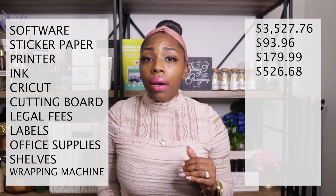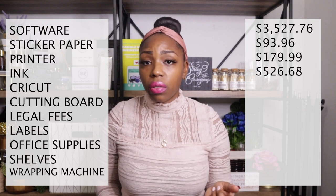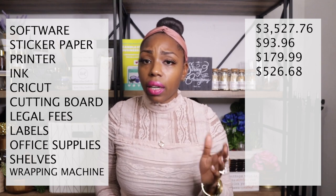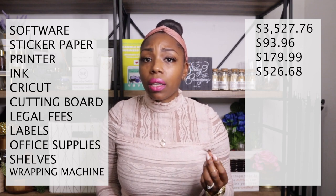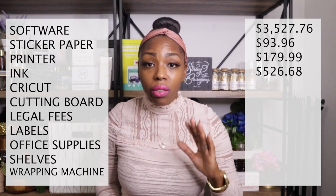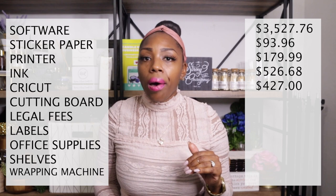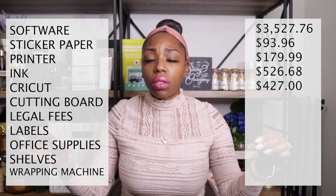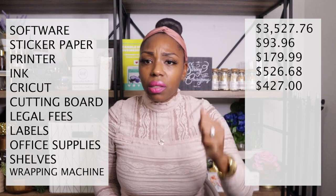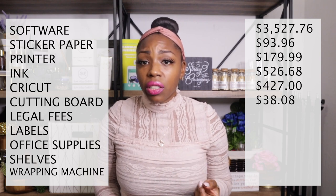A Cricut is a great investment — it cuts and does much more, especially for die-cutting labels instead of cutting them yourself. I purchased my Cricut Explore Air 2 from Amazon for $227, plus at least $200 in accessories, totaling $427. I also have two cutting boards — a small slider board and a guillotine paper cutter — for $38.08.